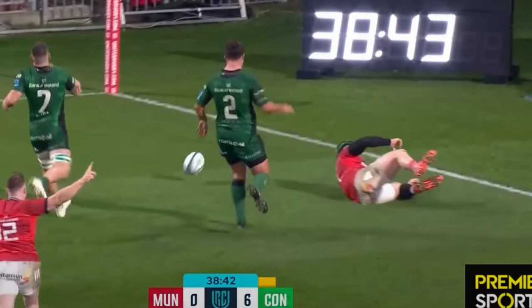But why was it given? I don't know — he's just clearly offside. The only way I think it could be given is if they've given the try on field and they're saying there's not enough evidence to say he's offside. But to me, he's very clearly offside.